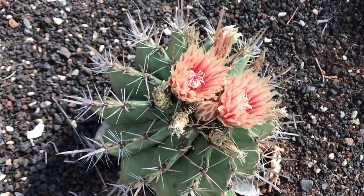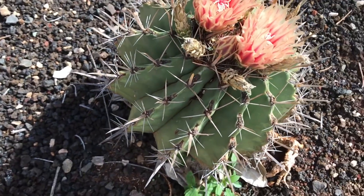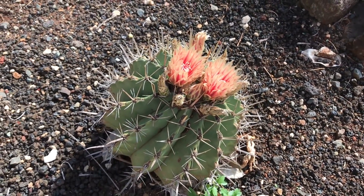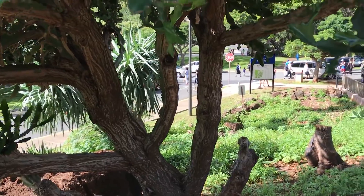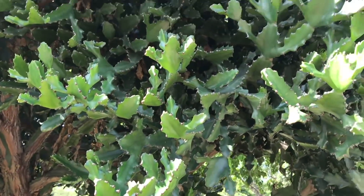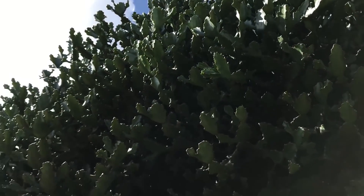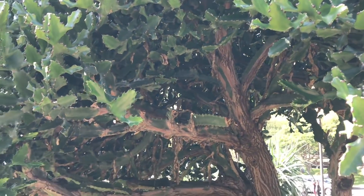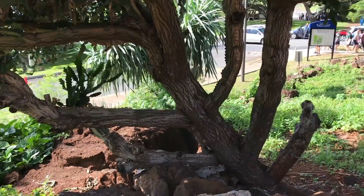Oh, look at this one — it's blooming! Too bad these don't have any tags. I don't know what this is, but to me it kind of looks like a Borbia. It's got a huge trunk — this is basically like a tree. Sorry for the bad lighting, it's really sunny here. Amazing how big these are.